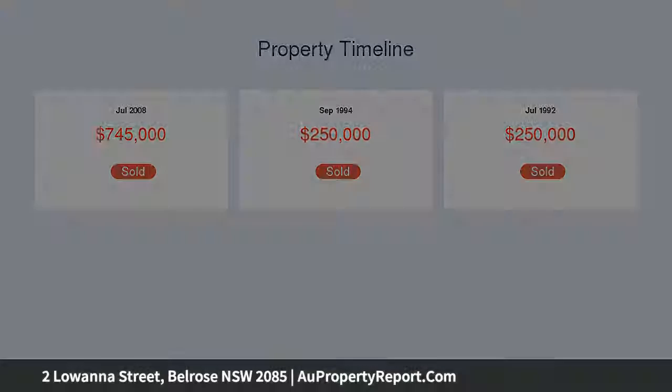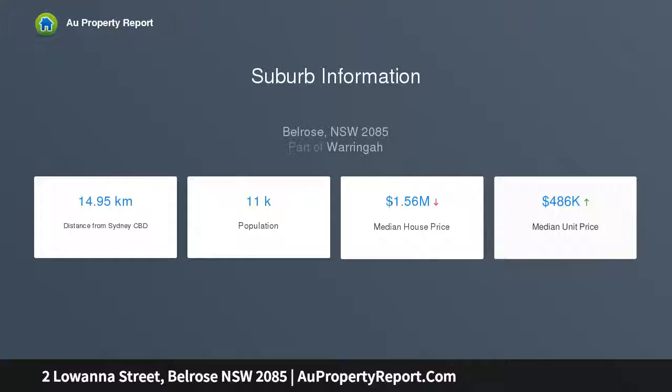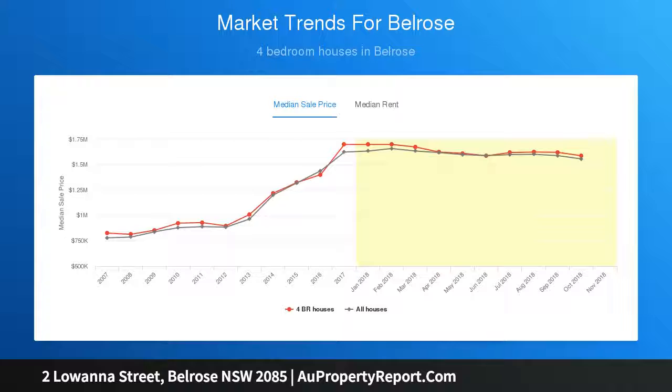Generous air-conditioned living space flows to the front veranda. Wide-covered front veranda overlooks sprawling level lawns. Large dining room overlooks the garden, with a separate home office. Tidy open kitchen with two-seat breakfast bar and dishwasher.